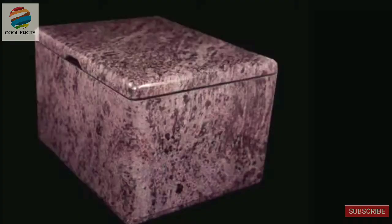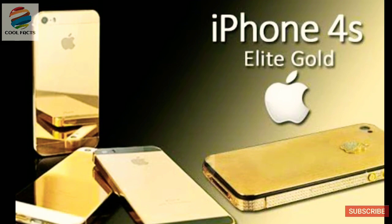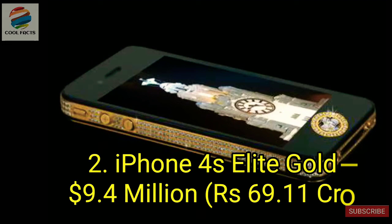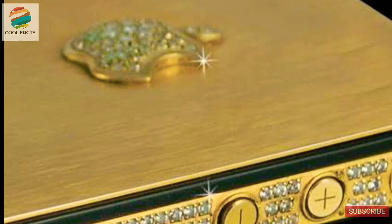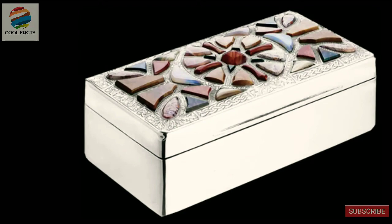Being the second most expensive phone in the world comes with a lot of expectations, and the Elite Gold iPhone 4 certainly doesn't disappoint. The hand-made phone is coated with 500 100-carat diamonds, and its rear panel and logo are made from 24-carat gold. The logo also contains 53 diamonds, and the home button is made from an 8.6-carat single-cut diamond. The phone comes in a box made from solid platinum with actual polished pieces of original T-Rex dinosaur bones.